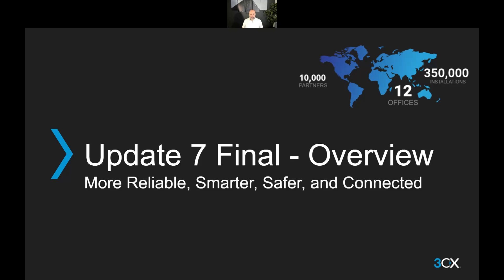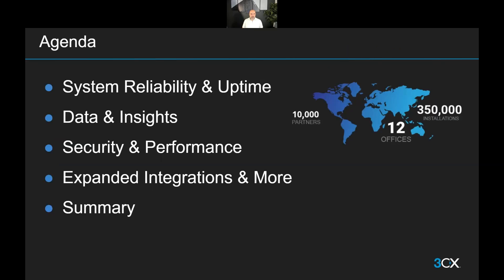We are going to be doing an overview — not a very long one, but I think it's quite informative — of what's new with Update 7, an update that's making the 3CX PBX more reliable, smarter, safer, and more connected. We're going to be looking at the latest features and improvements, and as always, we've got plenty to go through.